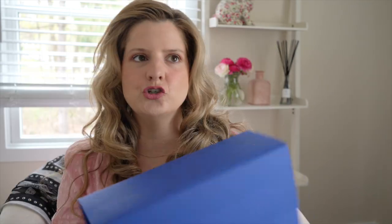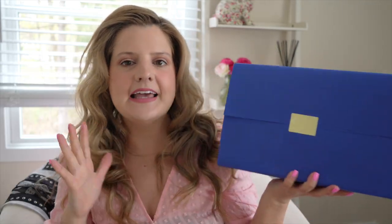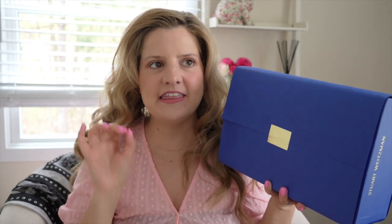Stuart Weitzman is like a luxury shoe brand. It's not as expensive as like a Manolo Blahnik, but it's a couple hundred dollars less — but it's not cheap by any means. I love Stuart Weitzman. I think Stuart Weitzman makes a beautiful pair of shoes, especially their 5050 boots.